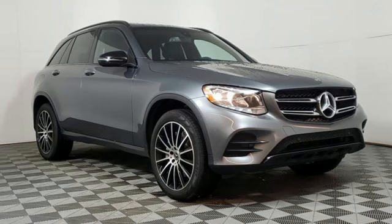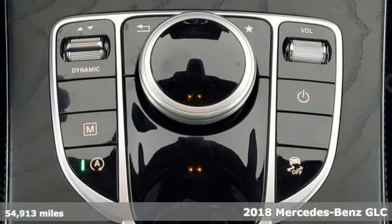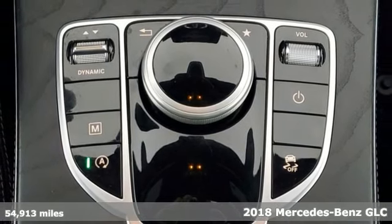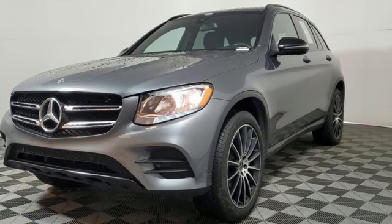It's a 2018 Mercedes-Benz GLC. Corners are traded in for curves. The GLC has emerged with a C-Class inspired cabin and sophistication and a taste for the wild.